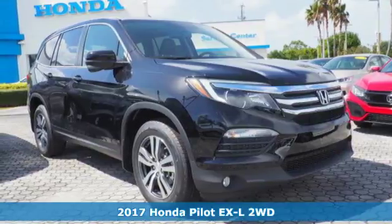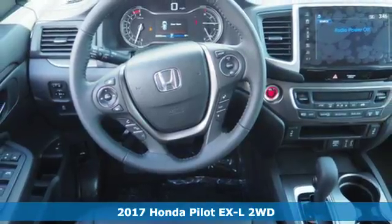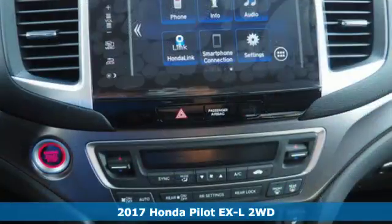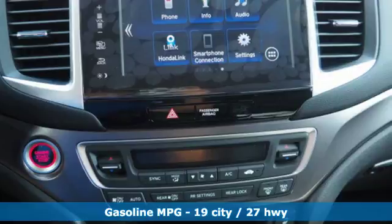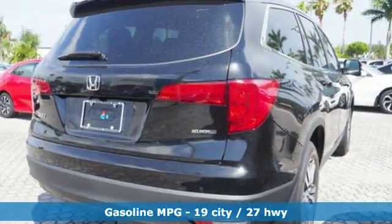It's a 2017 Honda Pilot. This three-row crossover SUV has a sleek and aerodynamic look that was redesigned for today's family. The 280 horsepower V6 engine moves this Pilot with ease and provides the passing punch when needed.